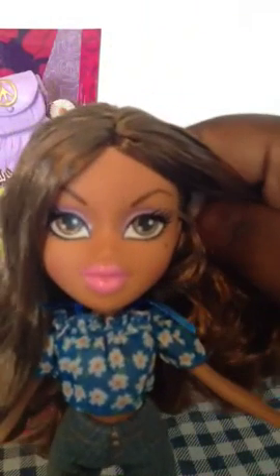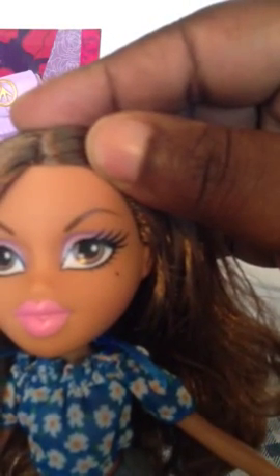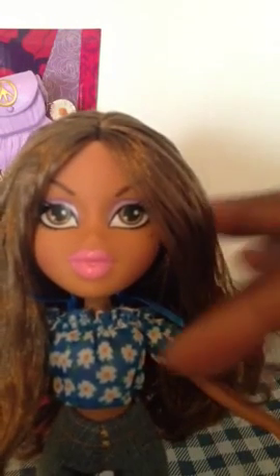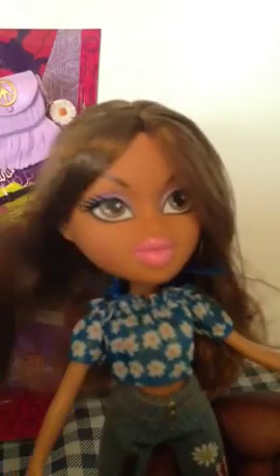Her eyeshadow is this nice light pink with hints of purple in it, and of course she has the raised eyebrows. Her lip is this very nice pink color, and of course she is rocking her signature beauty mark on the right eye. Her hair is a nice curly texture, light brown, and it's saran — very nice, very soft, and very easy to manage.